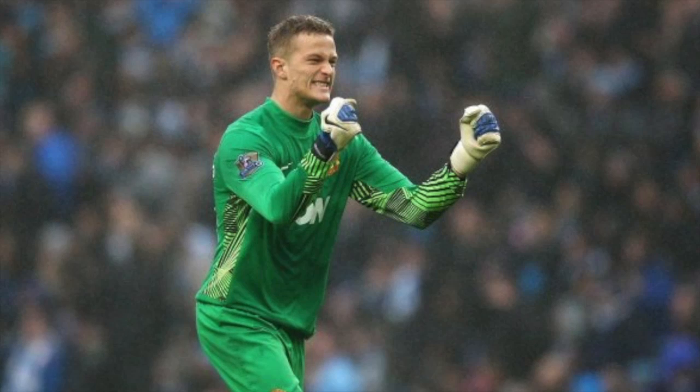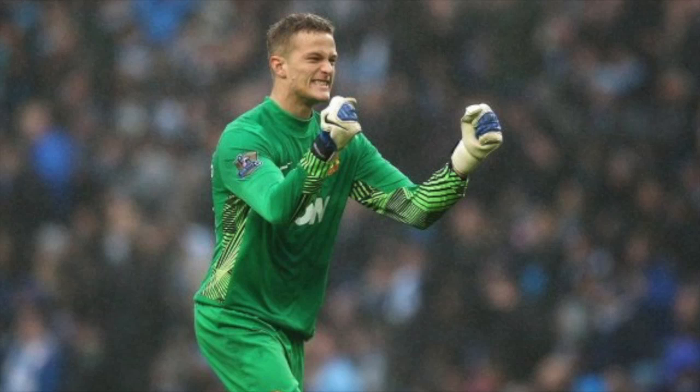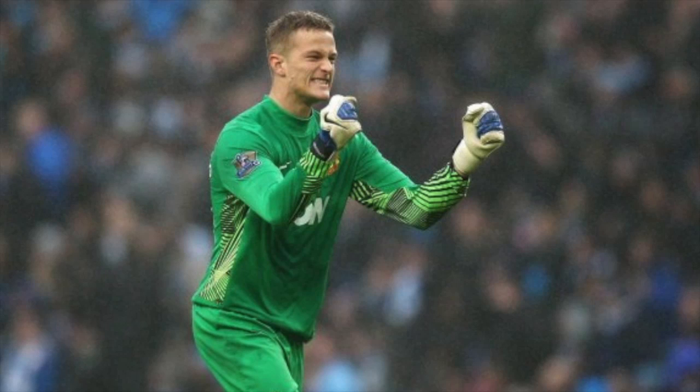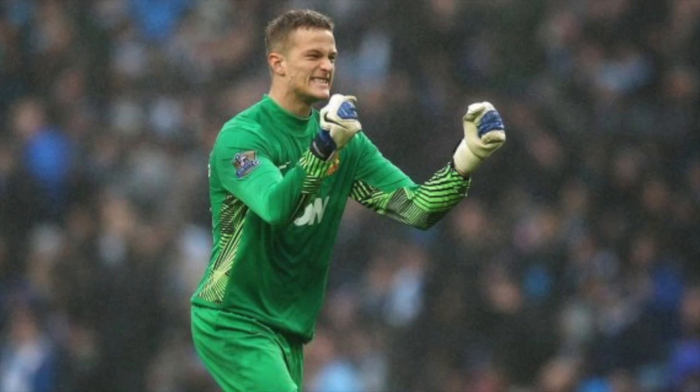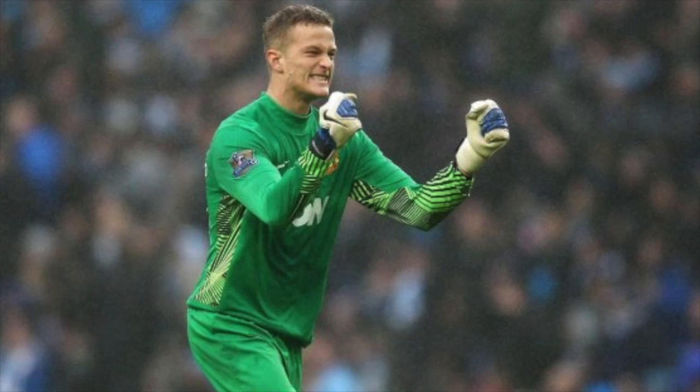De Gea is away at the Olympics this summer, so Lindegaard has his chance to impress. He did quite well against AmaZulu FC in the first preseason match, and he's come out this week saying he's not here to just pick his nose like he was a year ago. If Lindegaard starts at the Everton game I have no issues with that. It's up to De Gea to come back and prove himself to Eric Steele and Fergie — to show he can fulfil his potential and replace Van der Sar for the next 10-15 years.